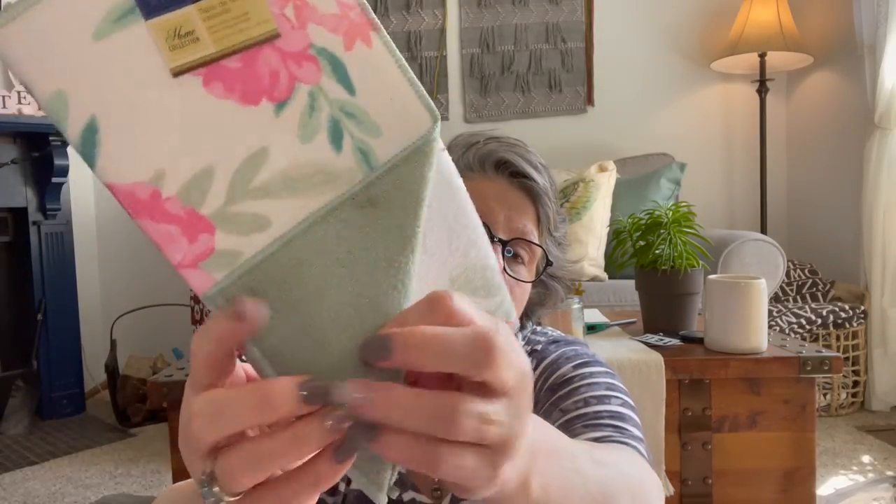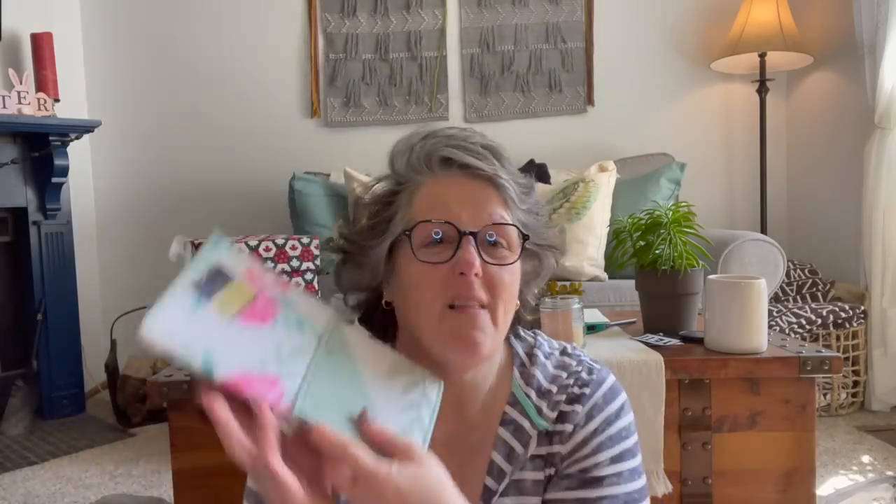This is going to be the new pattern for spring. I've already purchased two of this minty color, but I like the flowers for summer. I love these things — they're great. I use them for all kinds of stuff and this will be used in my front window. I like to put my plants on it, so if I over-water or spill, it absorbs it. So I grabbed one of those.